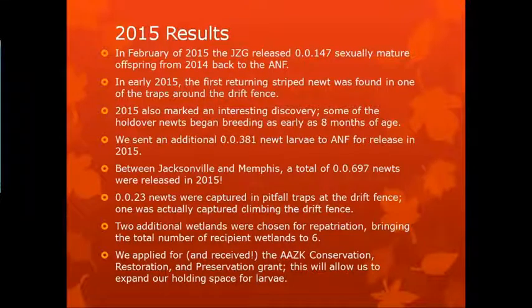In 2015, we released 147 mature offspring back to the ANF, and the first returning striped newt was found in one of the traps around the drift fence — a huge milestone. 2015 also marked an interesting discovery: some of the holdover newts began breeding as early as eight months of age. Between us and Memphis, we released almost 700 newts that year — a huge year. 23 newts were captured in pitfall traps at the drift fence, though one was initially captured climbing the drift fence. We noted the drift fences may not be perfectly effective — we may have a lot more newts getting out back into the wild than we think.